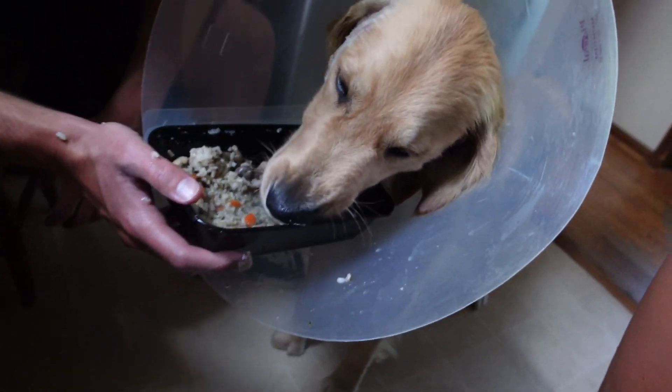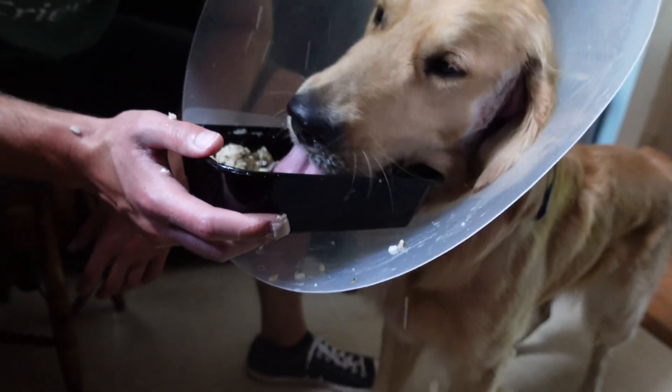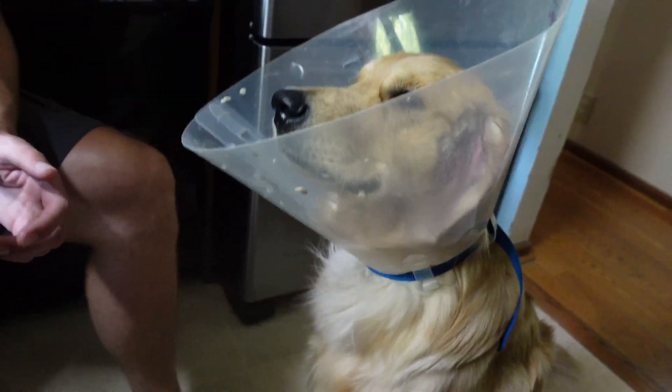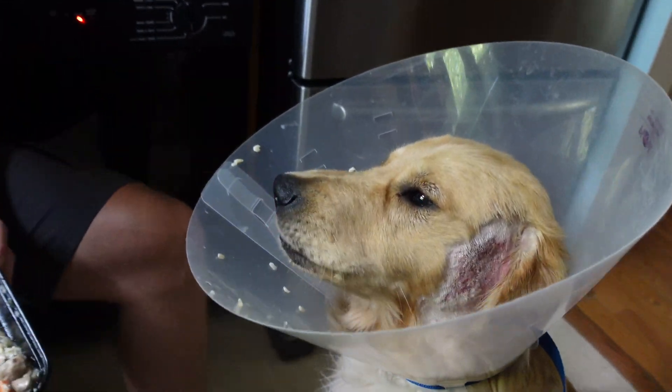We weren't really sure what it was. And when we talked to the vet — why is he getting hot spots, what happened? — they honestly didn't have an answer for us. They just said, we don't know what causes them. Sometimes it's environmental, sometimes it's diet. There's no way to know. So keep him in a cone for five days, here's some meds, here's some cream. He should be fine.